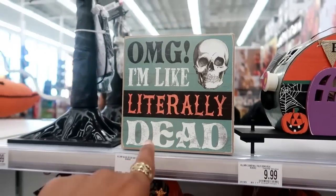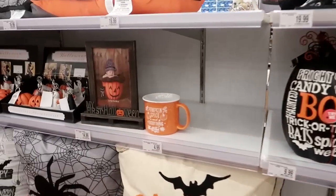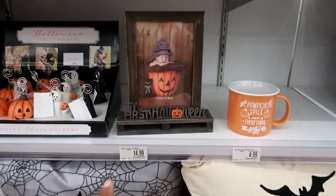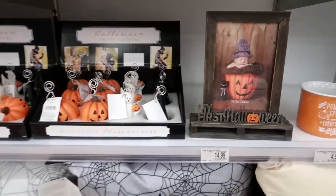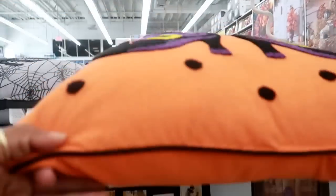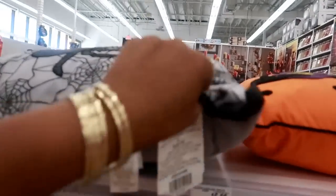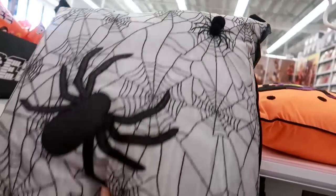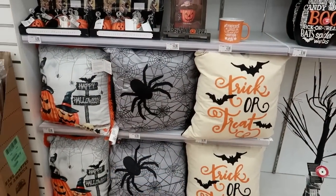Oh my gosh, that is so funny! 'Pumpkin Spice and Everything Nice' - that's adorable for your baby's first Halloween. Those little photo holders are cute. Little witch's boots for $17, and then this one has spiders - two spiders - that's cute. More stuff down here. I like that trick-or-treat one - those are $15.